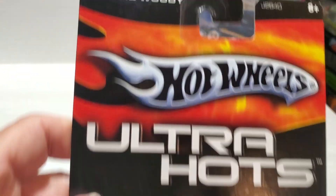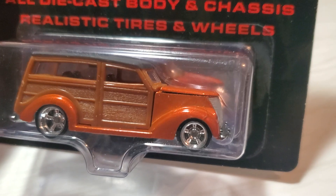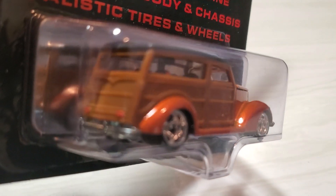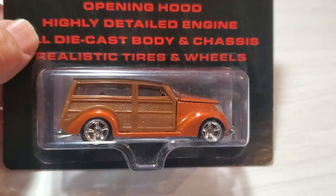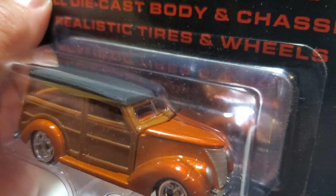The last one is this 37 Ford Woody — another very cool casting. I don't think this ever came in the main line, but it's been in a lot of different series. Very cool car with an opening hood.